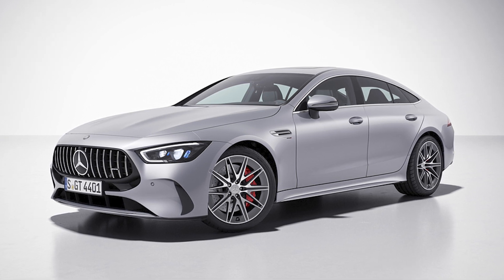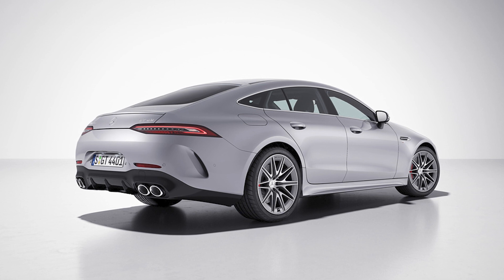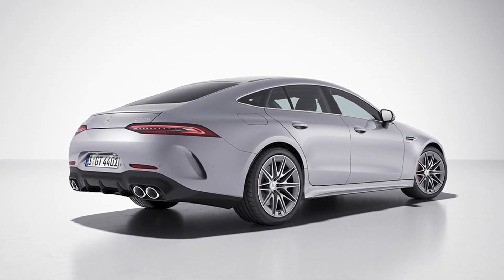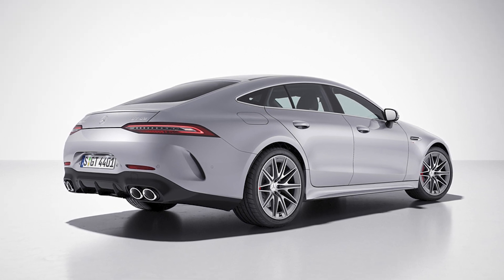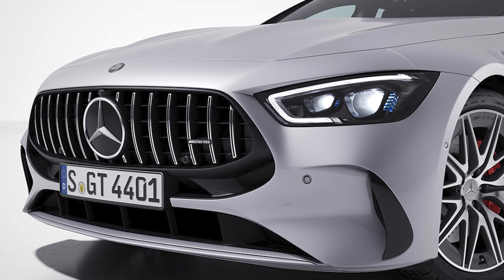Greetings, fellow car enthusiasts. Hold on to your seats because Mercedes-AMG just unveiled their latest addition to the lineup, the 2024 Mercedes-AMG GT43 and GT53. And let me tell you, these babies are hotter than a summer day in the Sahara.